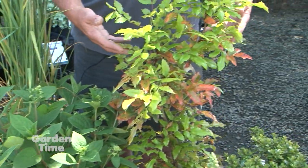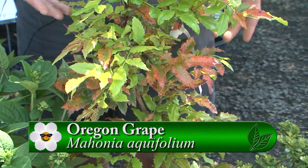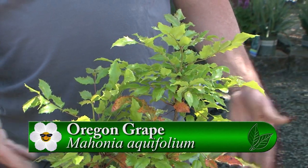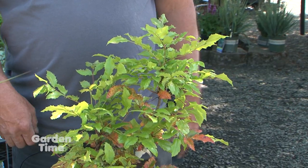Here's a native: Oregon grape, our state flower. It will grow in anything from full sun to full shade, is super drought resistant, deer resistant, and just a tough-as-nails plant that looks pretty nice year-round.